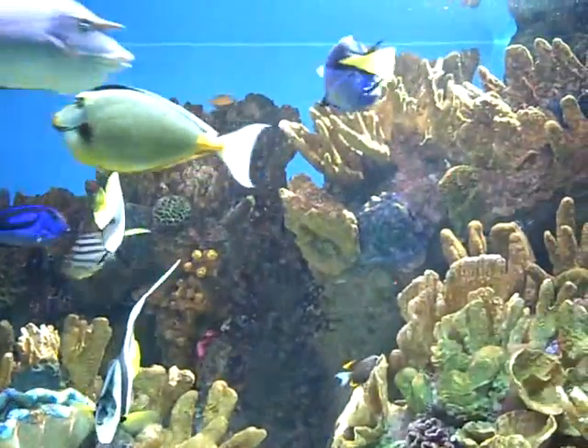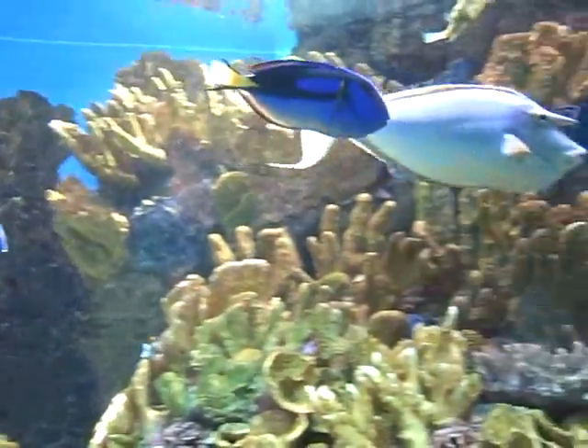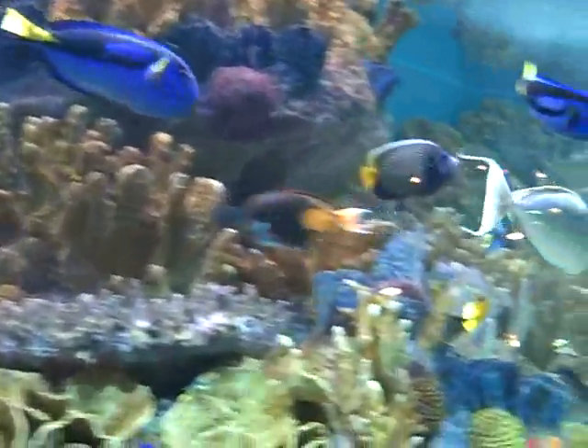A blue streak cleaner wrasse. The black striped tablefish.